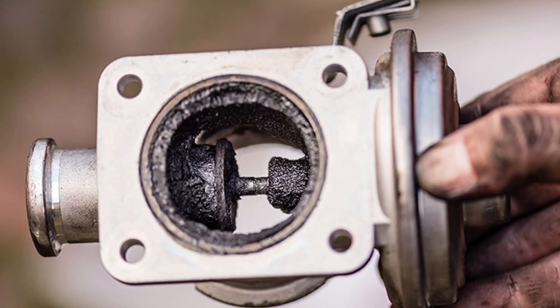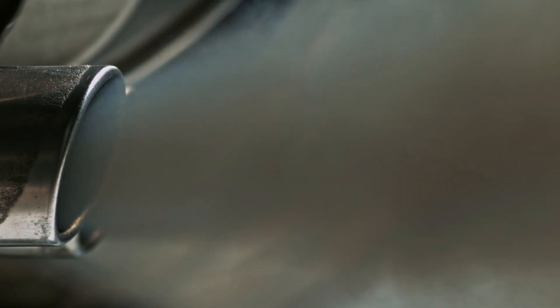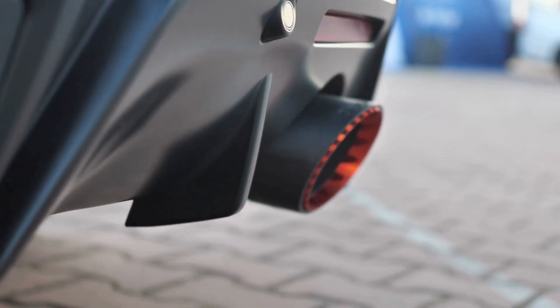First off, what even is the EGR valve? EGR stands for Exhaust Gas Recirculation. It helps reduce emissions by recirculating a portion of your exhaust gases back into the engine, lowering combustion temperatures. When it fails, the engine just doesn't run right.